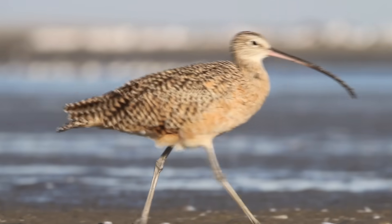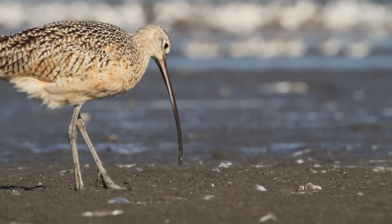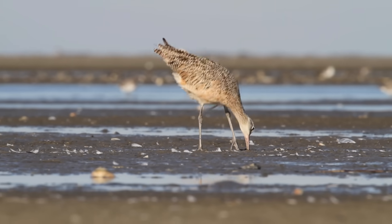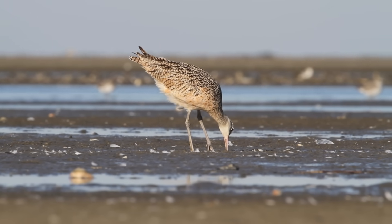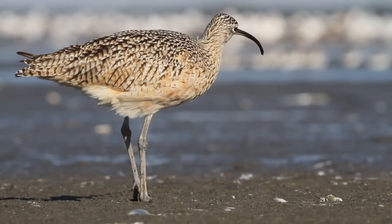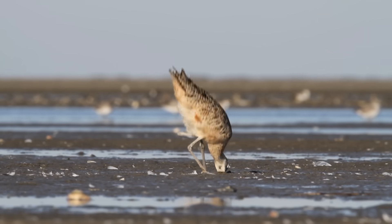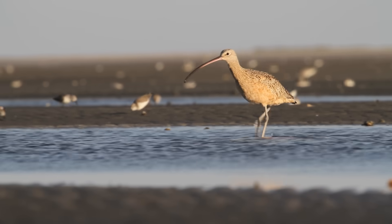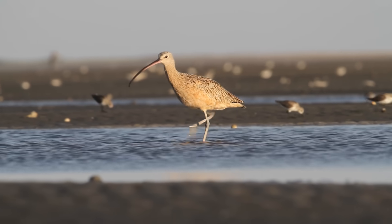You'll see them walking along, and sometimes they'll run forward because they've spotted a crab or something that's darted down into its burrow. They'll take this long bill, shove it down into the hole, and start feeling around with the sensitive tip of the bill to find the prey item. They're adapted to reaching burrow-dwelling animals that tend to live farther down in the sand, like certain species of crabs and shrimp, and they find most of them by foraging in the higher tidal areas where the substrate is drier and firmer.